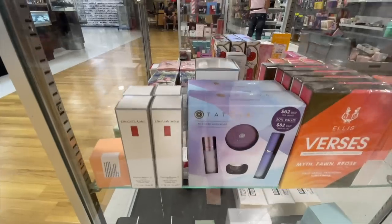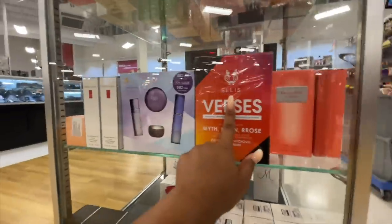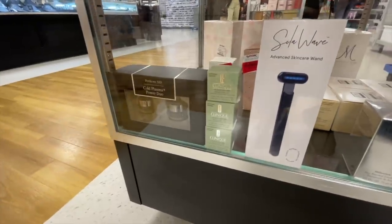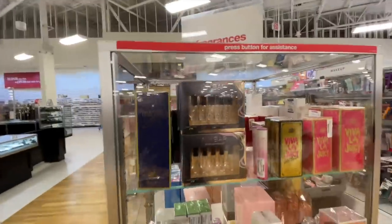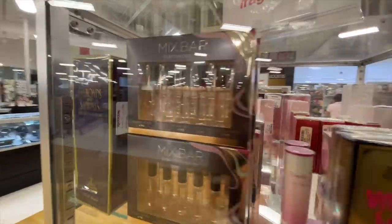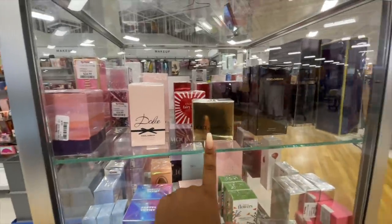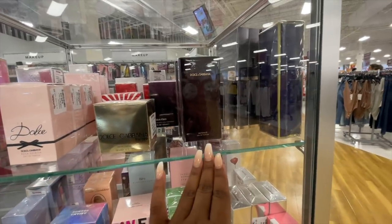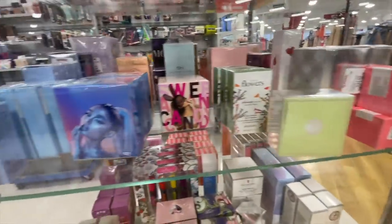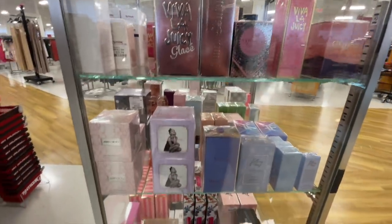They locked one of the Tatcha sets up, which I don't understand — it's the same as the other one over there. But oh my gosh, I have to get this Ellis Brooklyn Fragrance Layering Kit. I love Ellis Brooklyn fragrances, and I'm definitely picking this up. They also have Mix Bar sets in here — Mix Bar is a really good fragrance brand. I have everything from Mix Bar so I won't pick it up, but it's a great find. Mix Bar has been making its way into different TJ Maxx locations, so I'd highly recommend it. There's also Dolce & Gabbana The One Intense — a lot of people told me about this one because it smells like marshmallows. This is a great week in TJ Maxx. I'm picking up that Ellis Brooklyn one for sure.